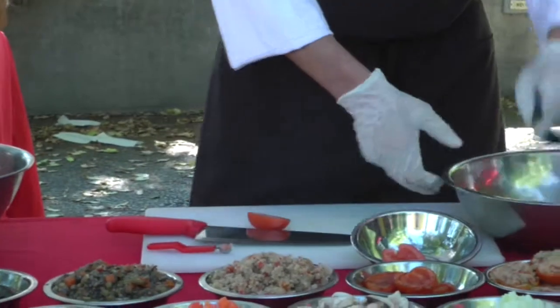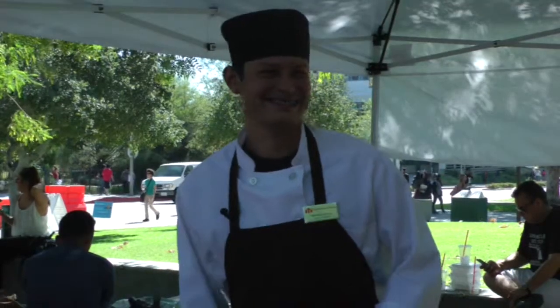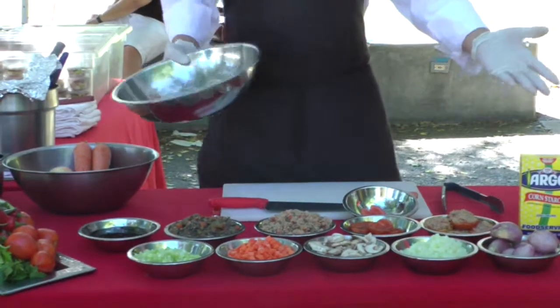The food demonstration will include a step-by-step guide to make quinoa-stuffed tomato. Chef Brisky Kierwa explains the importance of fresh ingredients that are vital to our health.